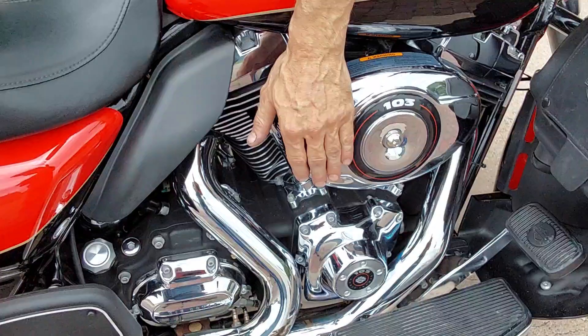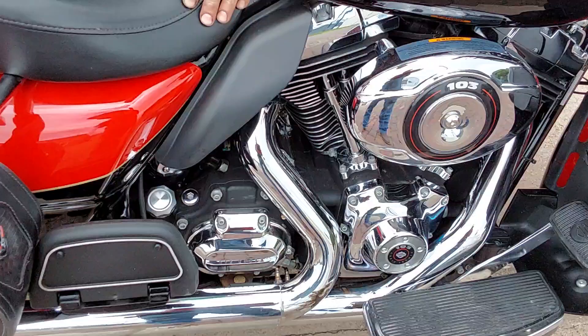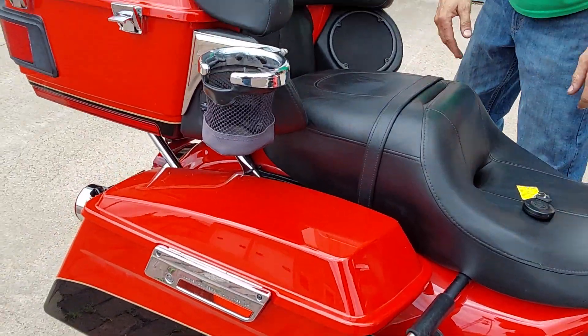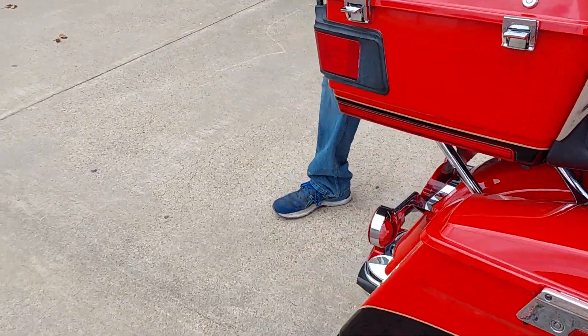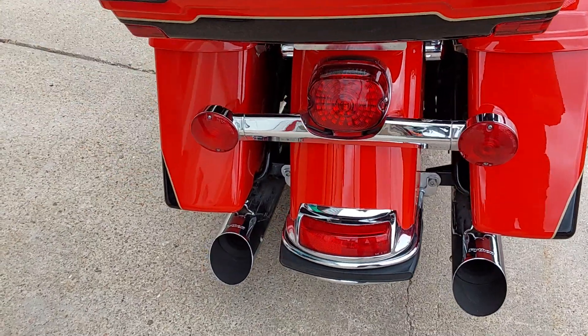This Limited does have the 103 Twin Cam motor — it is the air-cooled version — and does have a Stage One air cleaner kit on it. There you can see we've got the custom pouches and a cup holder that's been added.